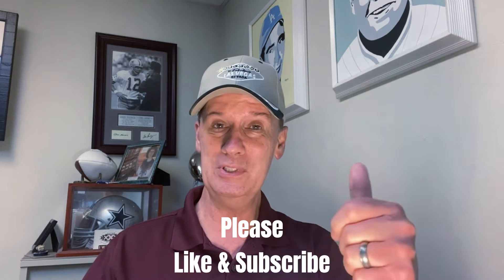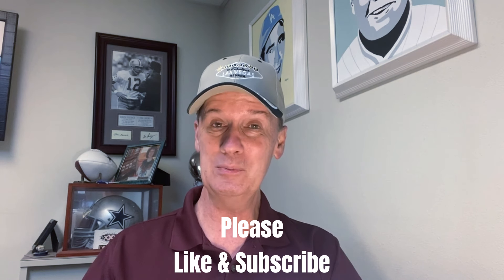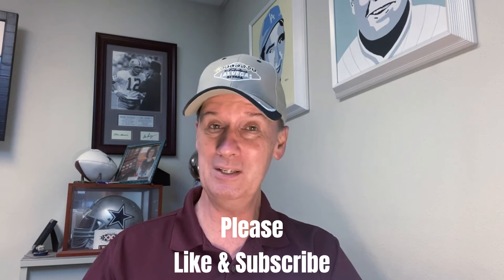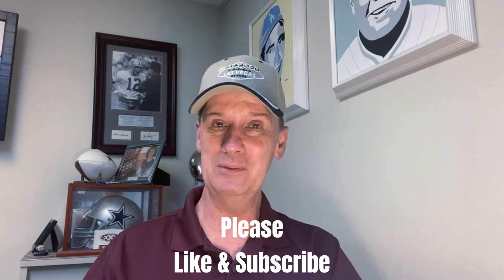Before we do that, we'd like to remind you that if you do enjoy the video, we'd appreciate a thumbs up — that way we know you're enjoying the content. And also if you haven't already subscribed to the Craps University channel, we'd love to have you become part of the student body by pressing that button right now.